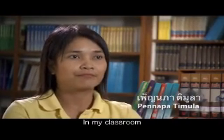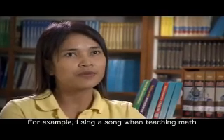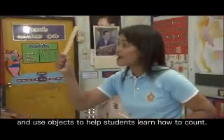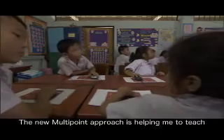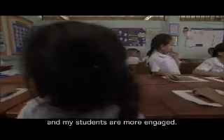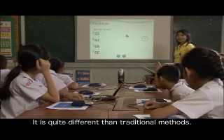In my classroom, I have tried a couple of teaching methods. For example, I sing a song when teaching math and use objects to help students learn how to count. The new Multipoint approach is helping me to teach, and my students are more engaged. It is quite different than traditional methods.